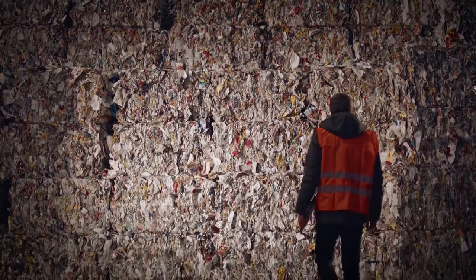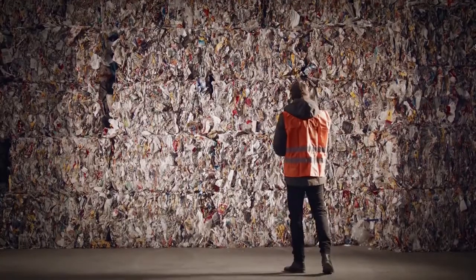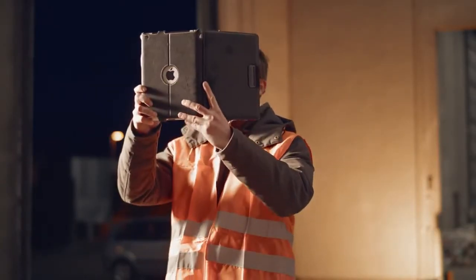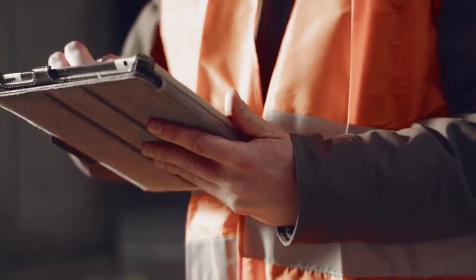Are you tired of calling and emailing potential buyers to get the right price for your materials? On Waste Outlet, you can easily list materials and let the buyers come to you.